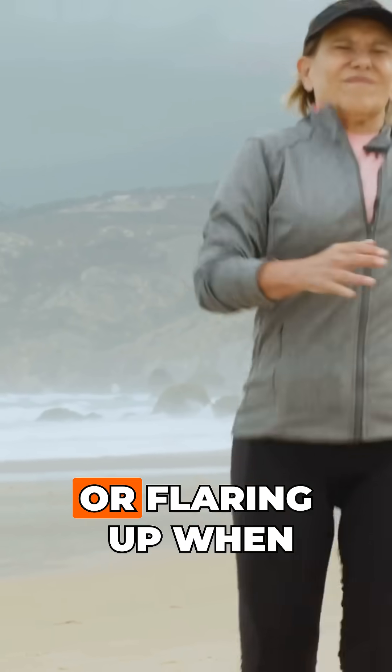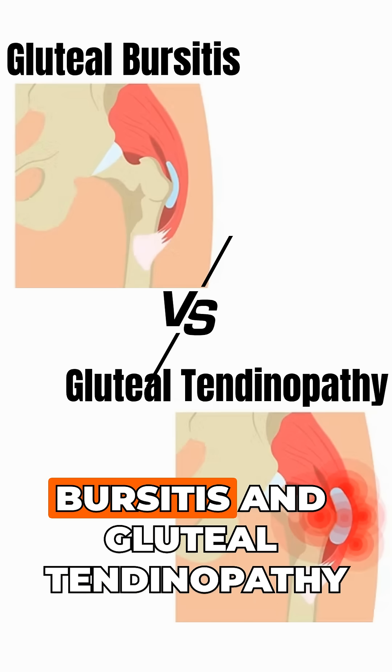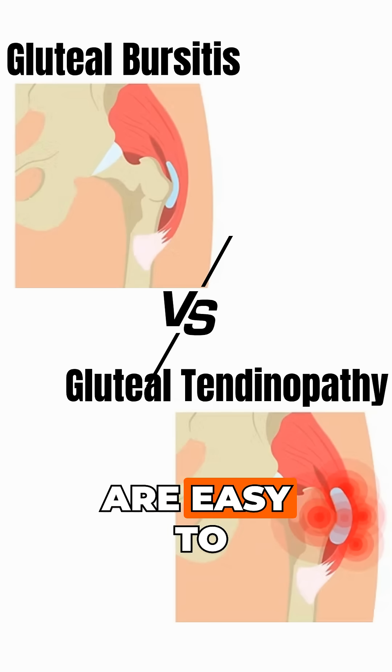Outer hip pain keeping you up at night or flaring up when you walk? Let's quickly break down the difference between gluteal bursitis and gluteotendinopathy, two main causes that are easy to mix up.